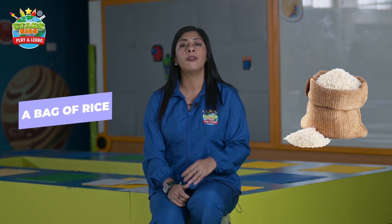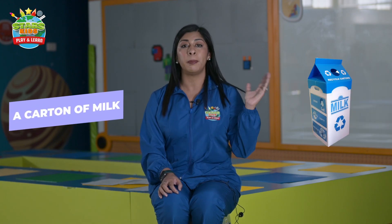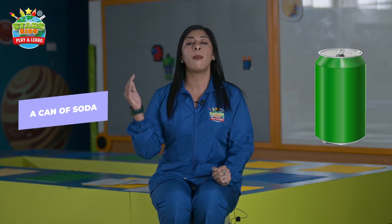Number one: a bag of rice, a bag of sugar, a bottle of juice, and a bottle of wine. A box of chocolates, a box of cereal, a carton of milk, a carton of eggs, a can of soda, a bar of chocolate.